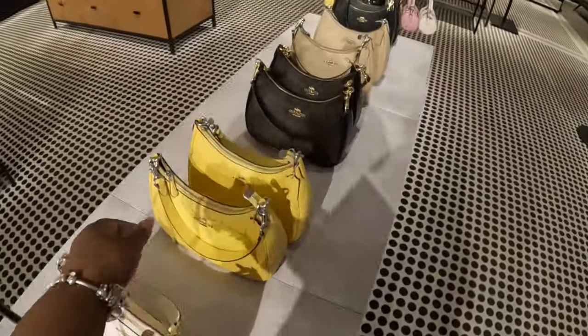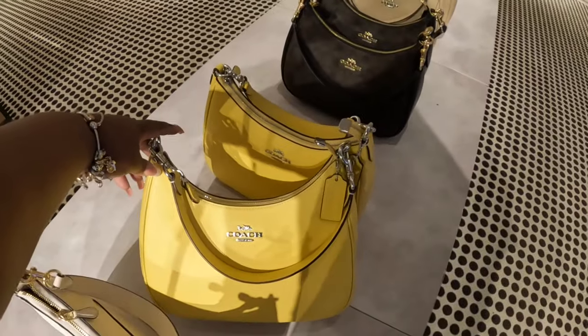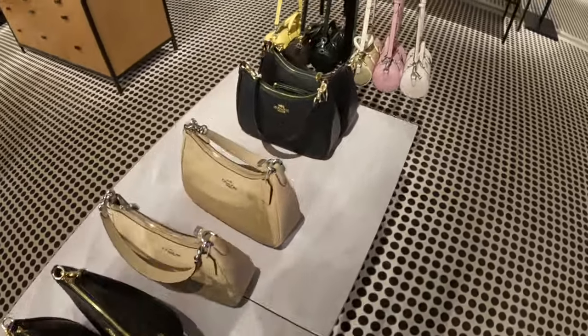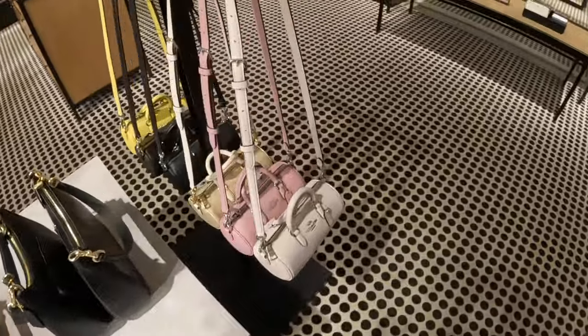And these are $219. They have yellow — the logo is kayak black. And these are $119.